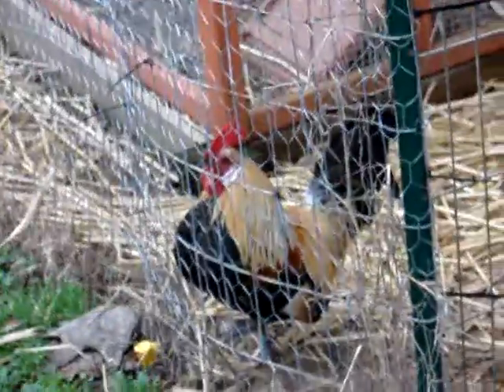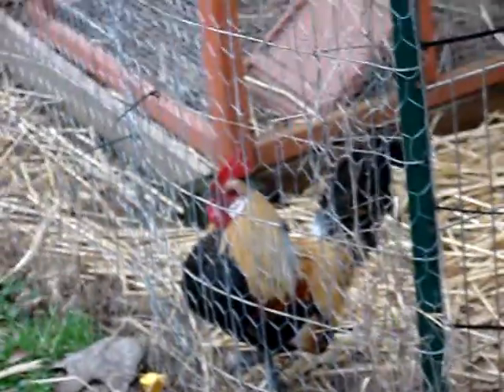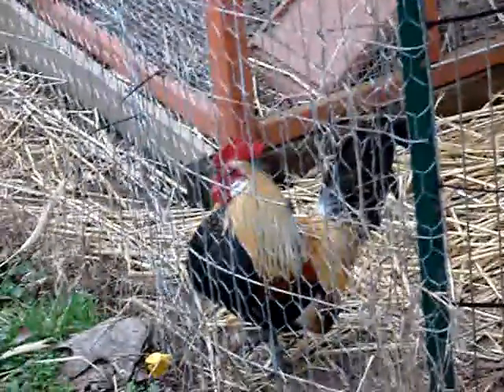We're going to hatch some in incubators, because these girls don't want to set like B — the original B did.